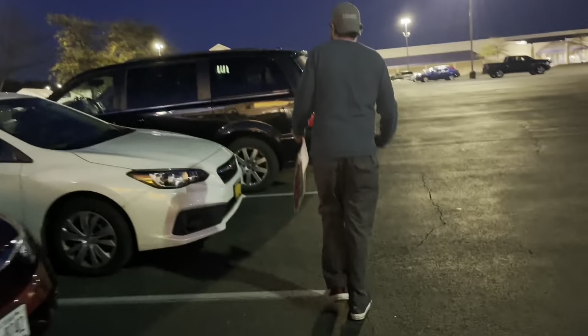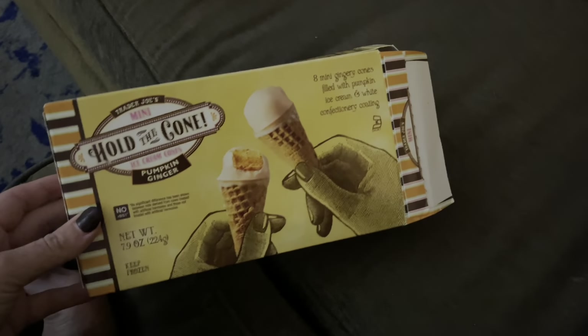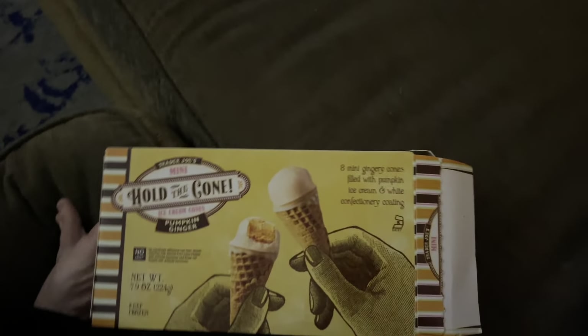Now it's time for Beau to go to bed. Maybe we'll go home and watch something spooktacular. Home now — finishing off my first box of the pumpkin ginger mini cones from Trader Joe's. Good night.